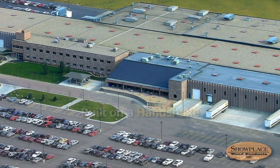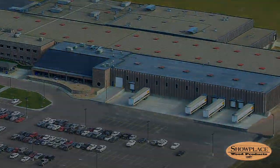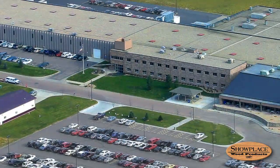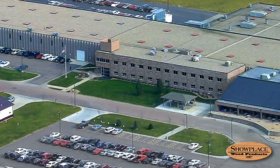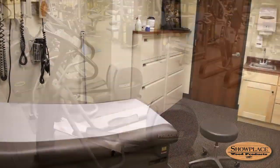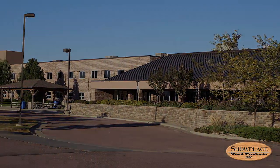As you approach the employee-owned Showplace Wood Products facility in Harrisburg, South Dakota, you're greeted with a bustle of activity. Two floors of offices house the company's marketing, human resources, customer service, information technology, engineering, and other associated professional staff. A full service cafeteria, an on-site fitness center, and a medical office staffed by a physician's assistant are just down the hall. It's difficult to imagine a nicer work environment.